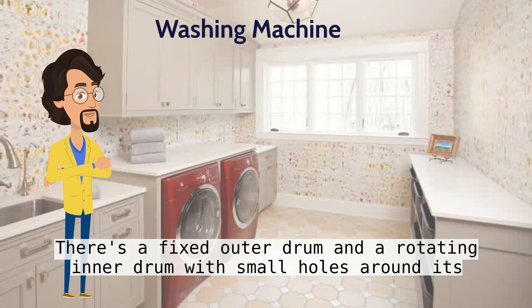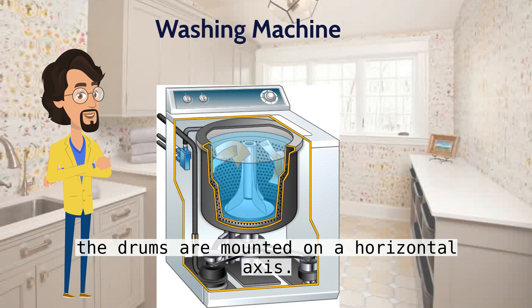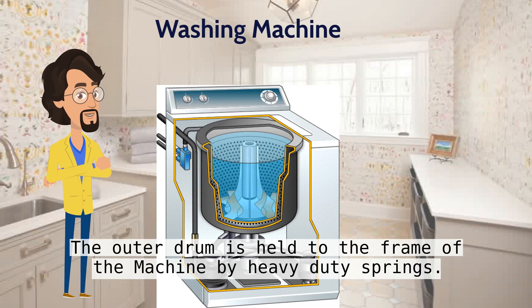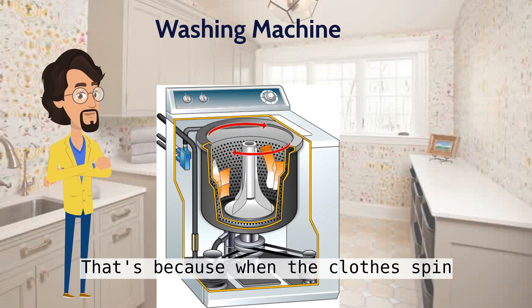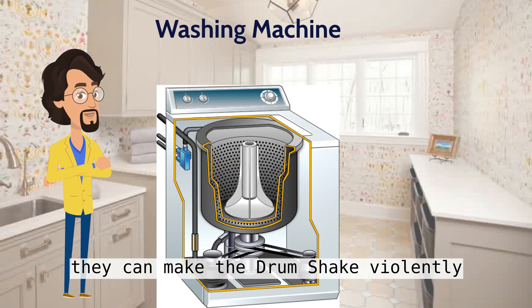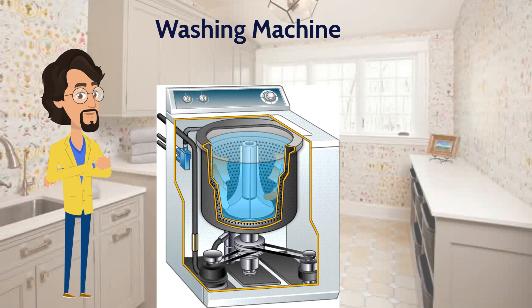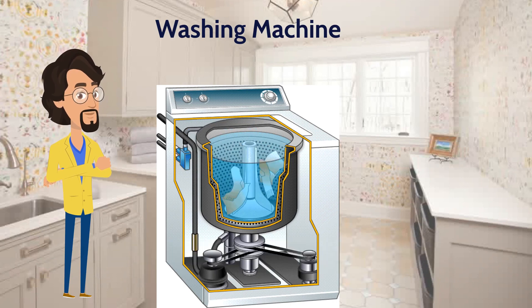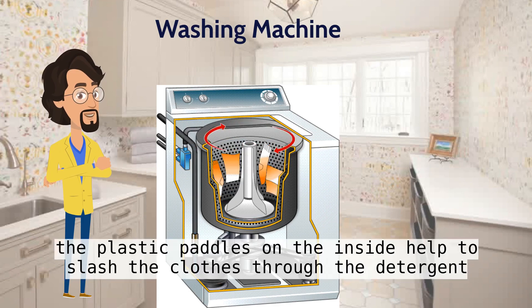There's a fixed outer drum and a rotating inner drum with small holes around its edge. The drums are mounted on a horizontal axis. The outer drum is held to the frame of the machine by heavy duty springs. When the clothes spin, they can make the drum shake violently, and the springs help to absorb the vibrations. Hot and cold water enter through the detergent tray at the top. The inner drum turns back and forth, and the plastic paddles on the inside help to slosh the clothes through the detergent.